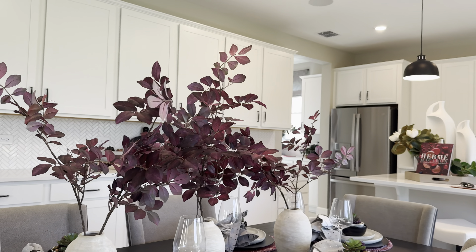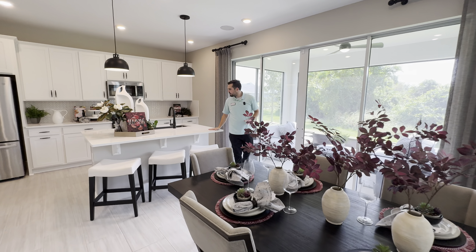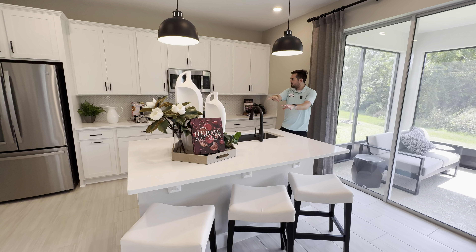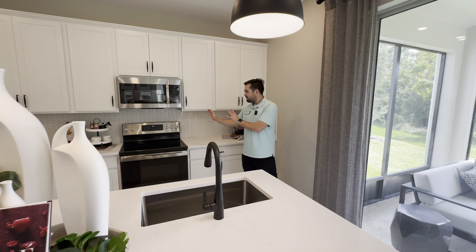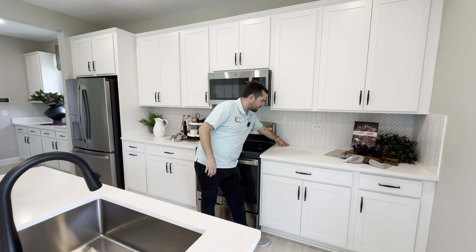This kitchen has storage cabinets galore. We have a quartz countertop, a very deep stainless steel sink, black hardware throughout — knobs, handles — stainless steel appliances, and I love this tile backsplash.